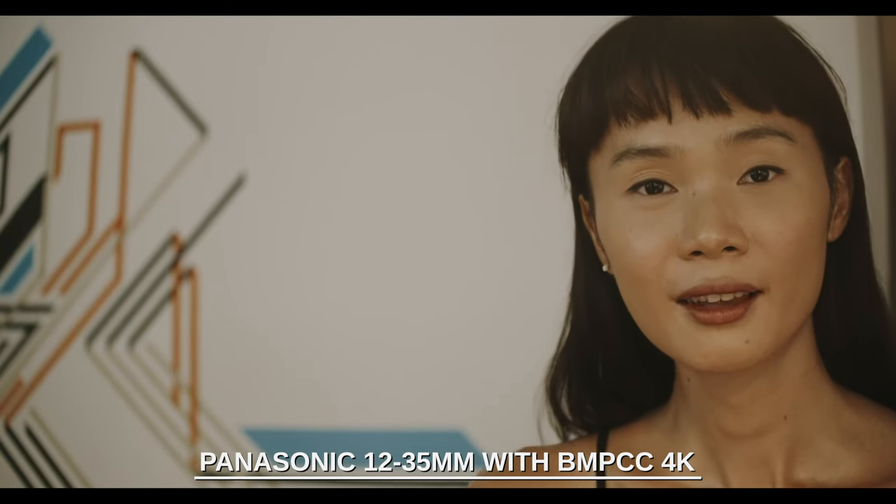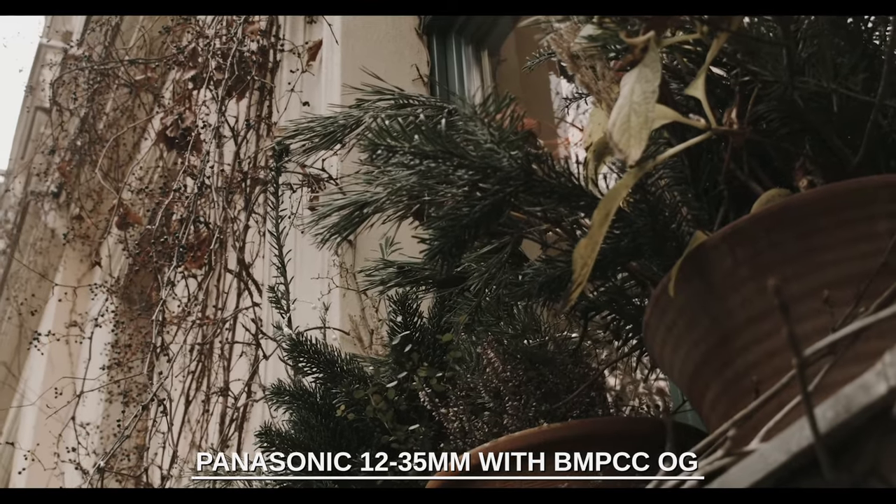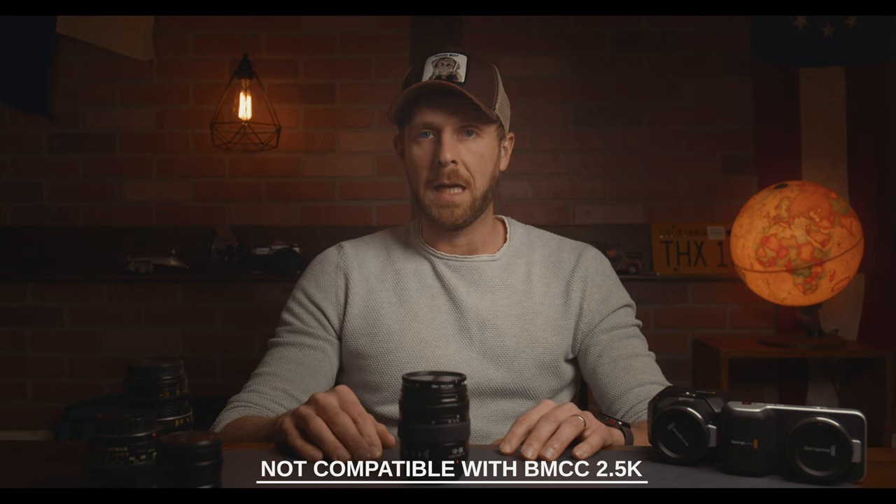You can get this lens used for a little over $300, making it the cheapest option on this list. The 12-35mm range covers just about all your bases when shooting with the OG or the Micro. Unfortunately, because it requires an active mount to control the aperture, image stabilization, and focus — which is focus-by-wire — the lens cannot be used with the 2.5K. On the Pocket 4K, the 12mm end is very wide and the 35mm end is good for close-ups and inserts, however it is not quite there for ultra close-ups. There is a similar lens from Panasonic, the 12-60mm, but it isn't a constant aperture lens, it's significantly slower, and it doesn't have image stabilization — I would not recommend that lens whatsoever, and especially not above the 12-35mm.